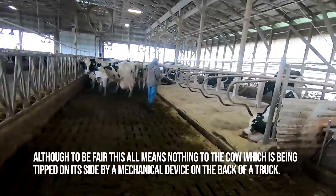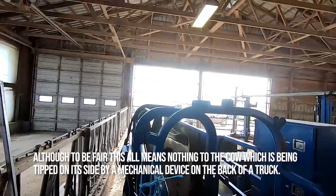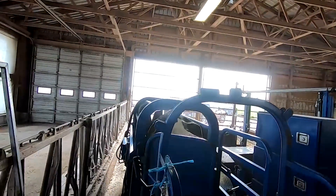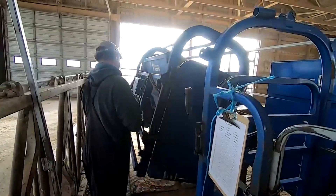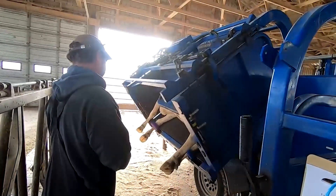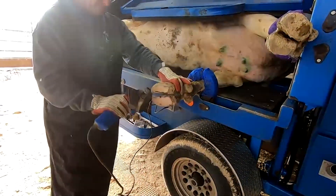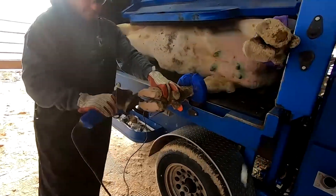Although, to be fair, this all means nothing to the cow, which is being tipped on its side by a mechanical device on the back of a truck. The farrier ties the cow to the machine, which then pulls it onto its side with its legs strapped in. The farrier can then start the difficult process of chipping away at the cow's hooves, knowing there is minimal possibility of a surprise cow attack.